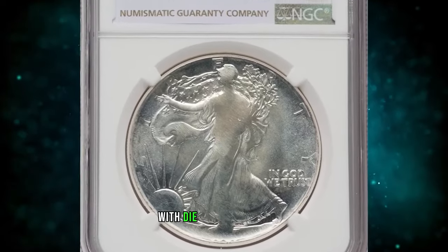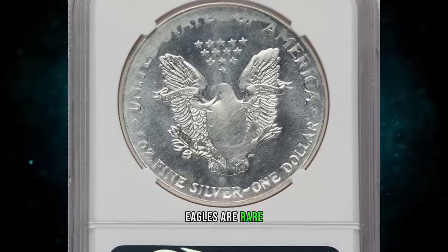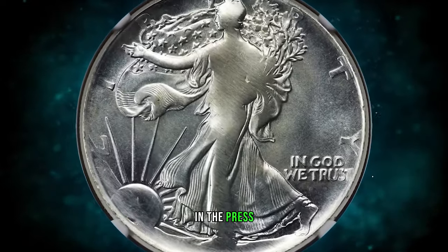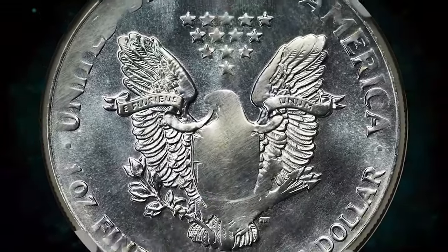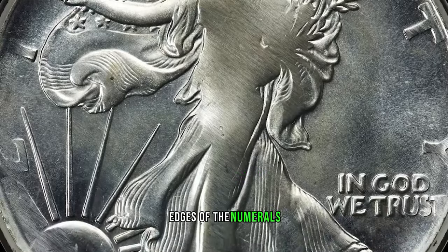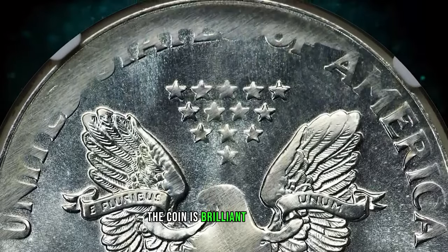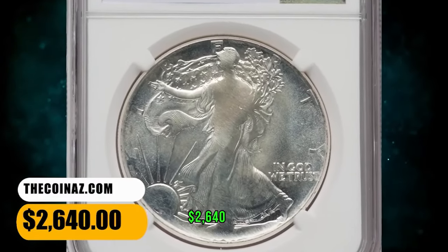A silver eagle with die adjustment strike. According to Heritage Auctions, mint errors on silver eagles are rare and in high demand. This coin was produced while adjusting the die during the installment of new working dies in the press. The dies were initially spaced too far apart, and much of the design was not brought up. The area of the date is among those not struck up, though the bottom edges of the numerals are visible — the date is possibly 1987 or 1991, though an exact match is impossible. The coin is brilliant and satiny and lacks any severe abrasions. It was sold for $2,640.